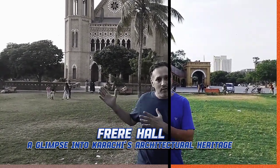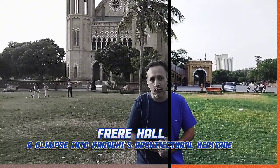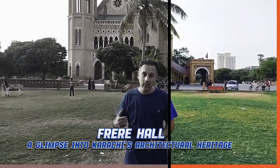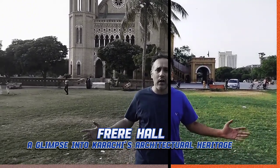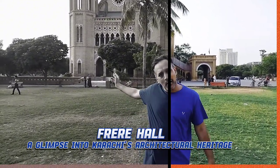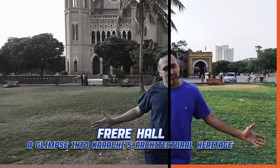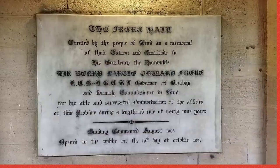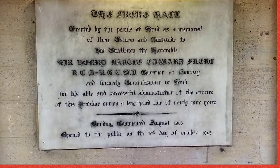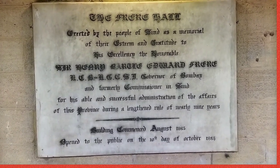Asalamu alaikum Pakistan, dear friends. I hope you all are doing good out there. Today I am at Frere Hall in Karachi, which dates from the early British colonial era. It was completed in 1865. Frere Hall was originally intended to serve as Karachi's town hall and now serves as an exhibition space and an amazing library.